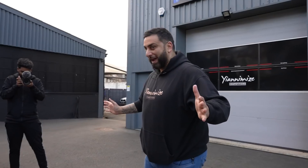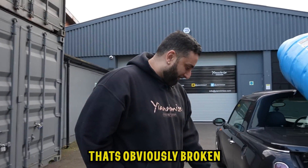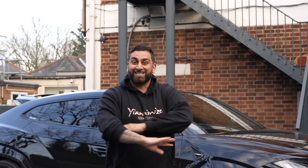It was time to customise the car, and there's only one man for the job - Yanamize. We're gonna turn this into the Prime mini mobile. We have the Prime bottle here. That's obviously broken - that's about to fall off, and the other one's falling off on that side too.